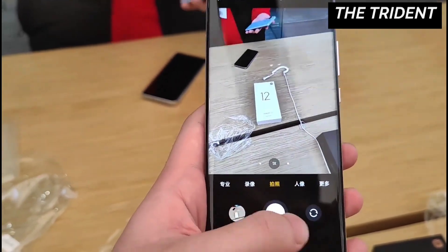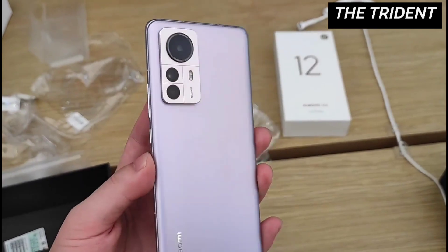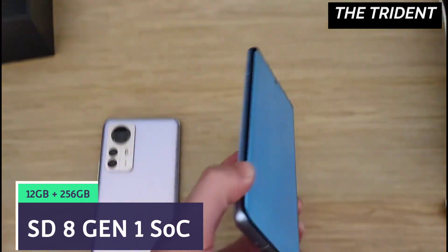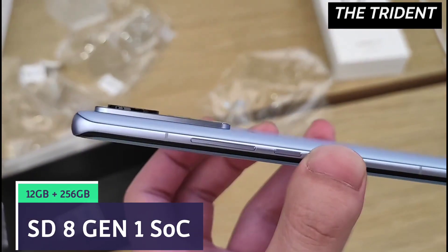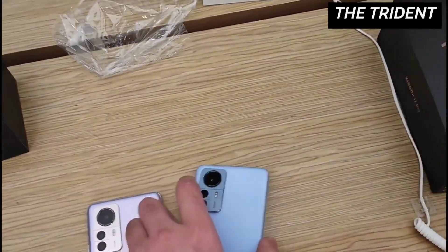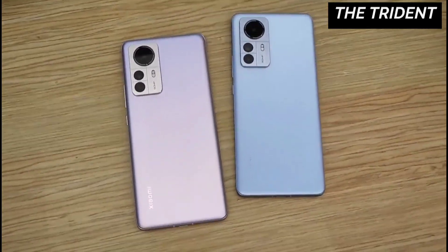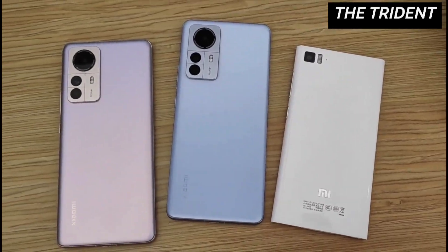Now let's talk about the main internals. On paper, you'll find the specs quite attractive. Under the hood, the Mi 12 Pro is powered by the latest Qualcomm Snapdragon 8 Gen 1 SoC and it is paired with 12GB of LPDDR5 RAM and up to 256GB of UFS 3.1 on-board storage. In addition, it has a 4600mAh battery with 120W fast charging support. What makes things more spicy is that it comes with a dedicated Xiaomi in-house Surge P1 chip which is said to be very useful for power management of the device.